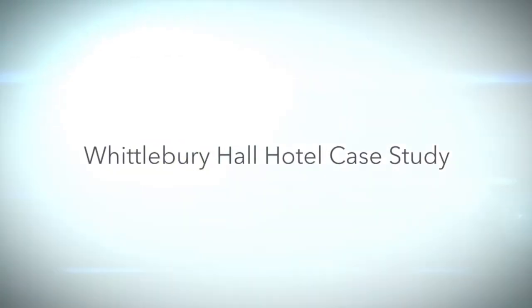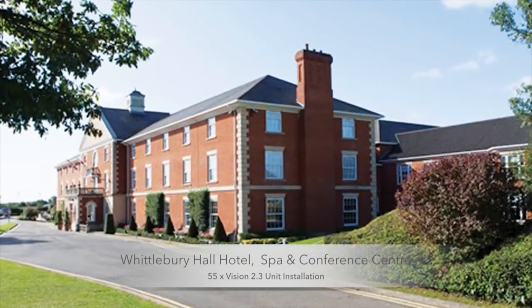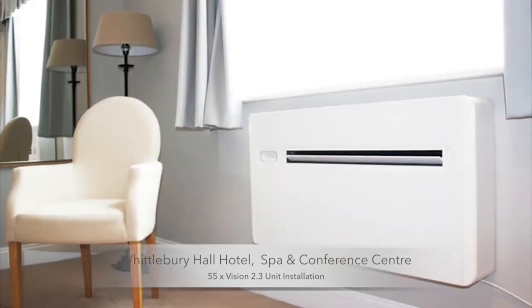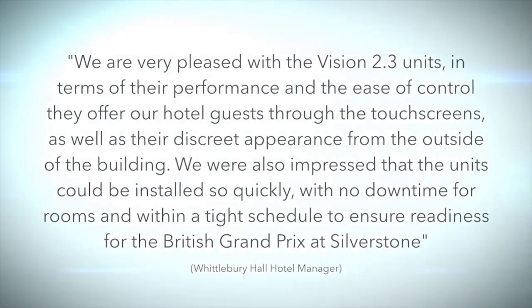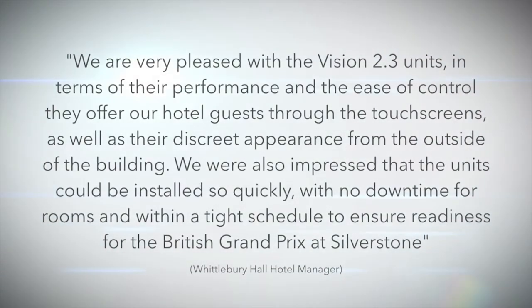Whittlebury Hall Hotel case study. We are very pleased with the Vision 2.3 units in terms of their performance and the ease of control they offer our hotel guests, through the touch screens as well as their discreet appearance from the outside of the building. We were also impressed that the units could be installed so quickly with no downtime for rooms, with a tight schedule to ensure readiness for the British Grand Prix at Silverstone.